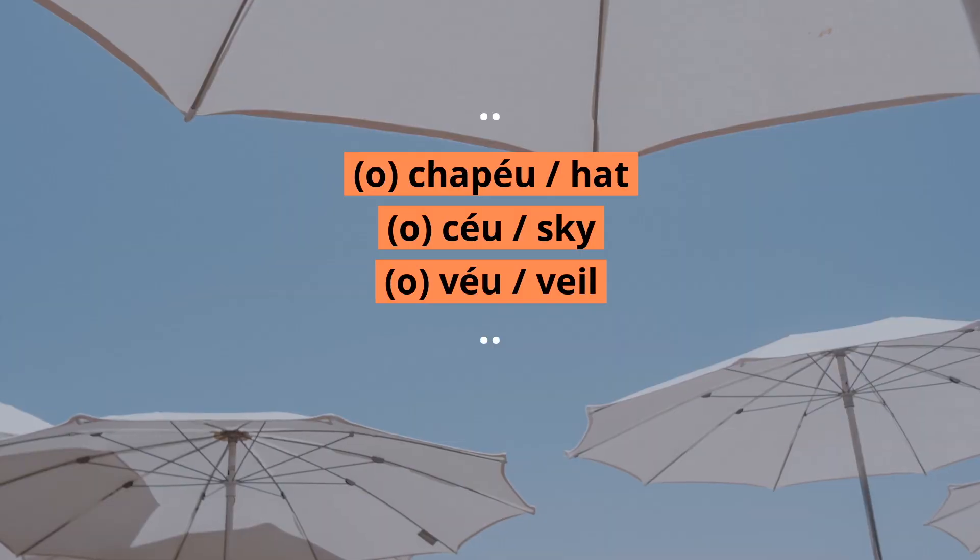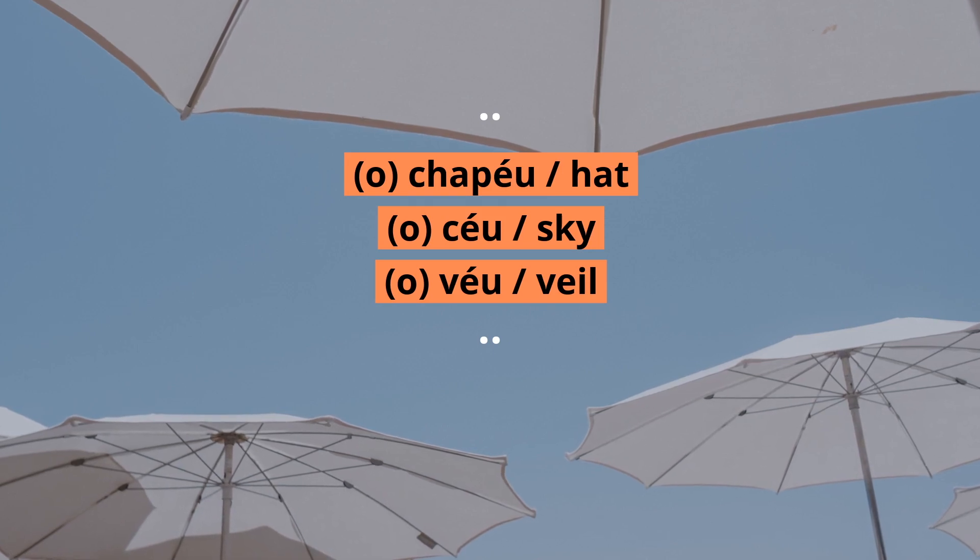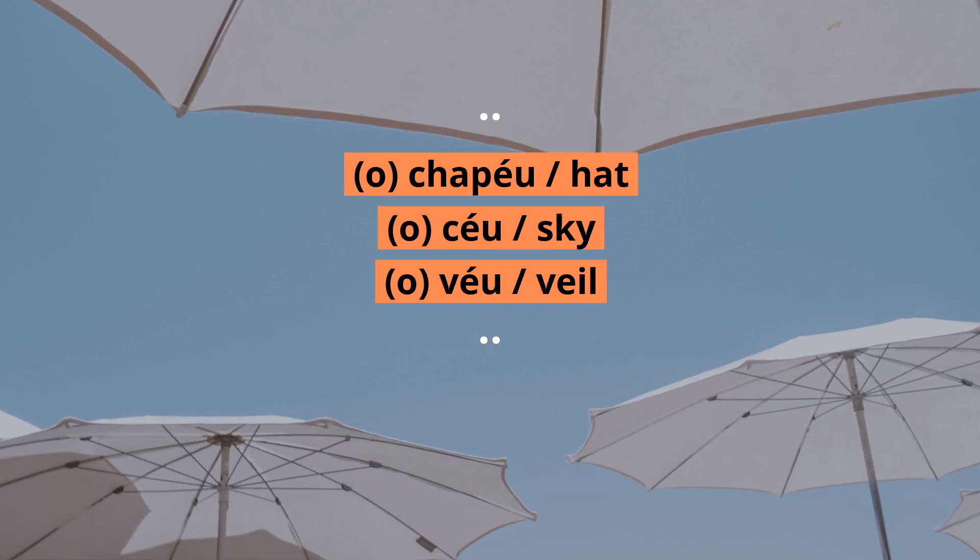On the other hand, the diphthong ÉU is used at the end of words when forming part of the tonic syllable or in nouns with one single syllable. Let's look at some examples. Chapéu, céu, deu.